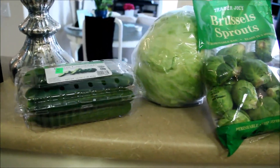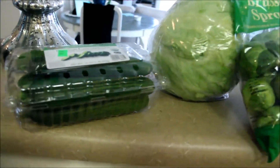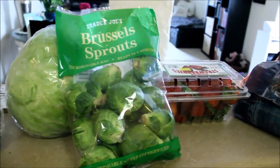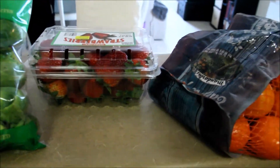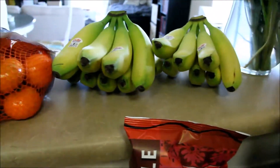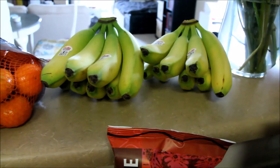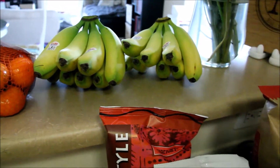Moving to the back counter, we've got a package of Persian cucumbers — the little baby cucumbers that I love to use as chips — a head of lettuce, a package of Brussels sprouts, a carton of strawberries (the first ones of the year), and a five-pound bag of cuties, as well as two bunches of bananas. We've been using those for our smoothies, but I've also been using them for breakfast, like in a yogurt parfait or with cereal or oatmeal.